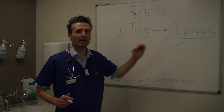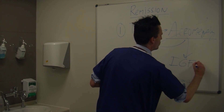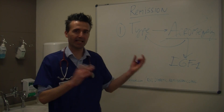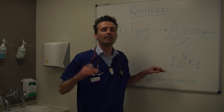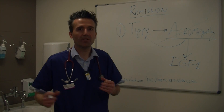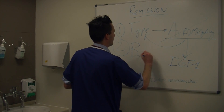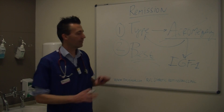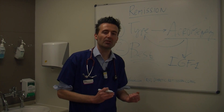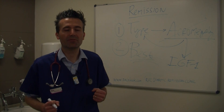If we have excluded acromegaly — which we can do by a simple blood test called IGF-1, insulin-like growth factor 1, one blood sample sent off to the lab — then we can focus on other ways of trying to get rid of that normal type 2 diabetes mellitus affecting the cat. What we then need to do is do our best at controlling the glucose levels. How low you need to go with blood sugar levels, and whether one protocol is better than another, we haven't fully figured out yet. We still need randomized clinical trials to determine that.